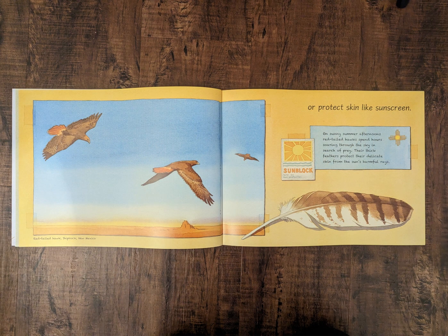Or protect skin like sunscreen. On sunny summer afternoons, red-tailed hawks spend hours soaring through the sky in search of prey. Their thick feathers protect their delicate skin from the sun's harmful rays.